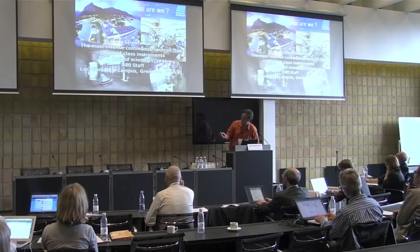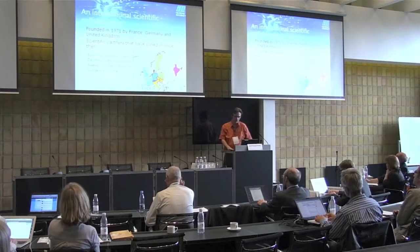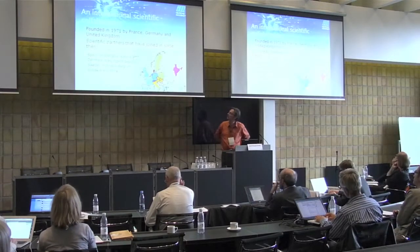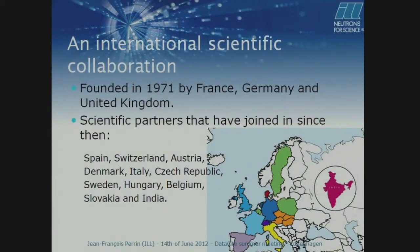The EPN campus — that's the ILL — and just close to it there is the ESRF, which is a light source, an X-ray source. The ILL was founded in 1971 by France, Germany, and the United Kingdom. And since then, 11 partners have joined. The latest one was India, which joined us last year.